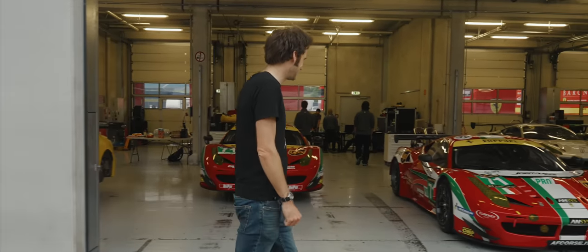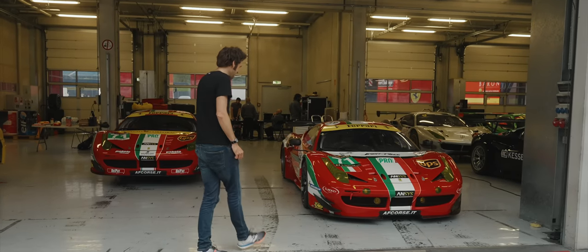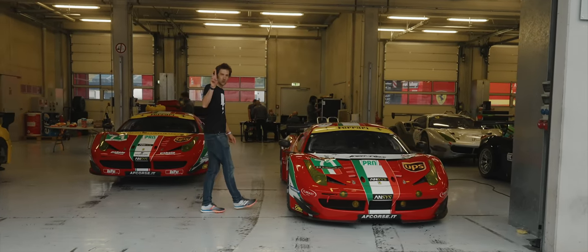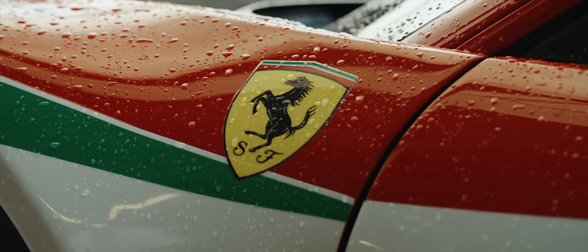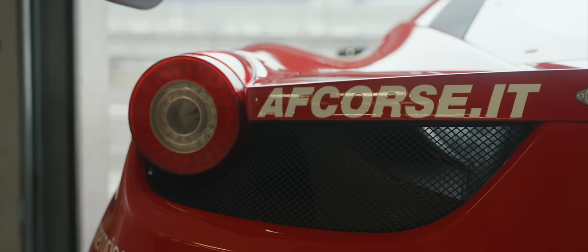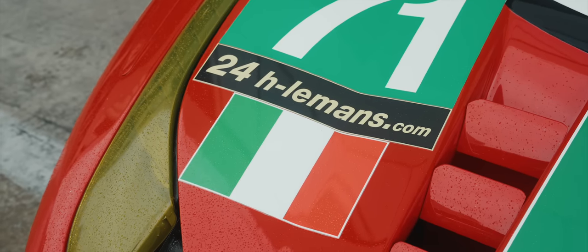And then the main event — what I'm here to drive. The coolest thing in this already extremely cool pit lane. A 458 GTE that raced at Le Mans twice. This 2013 Classiche-certified example, currently for sale with Girardo and Co., is one of just 11 works 458 GTEs built by Michelotto for AF Corsa — the same AF Corsa that just helped Ferrari to overall victory at Le Mans in 2023 with a 499 P.